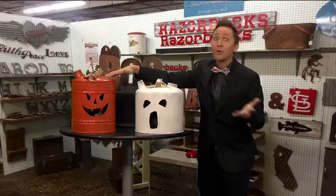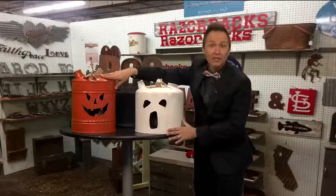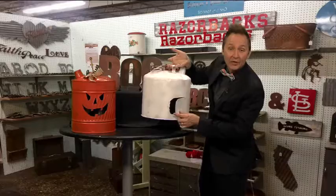These are old gas cans. Normally you just throw them out, but what they did was cut holes in the can — make sure you clean it thoroughly first. They cut out the holes: this one for a pumpkin shape, this one is a ghost.